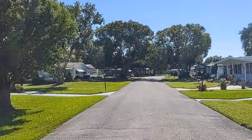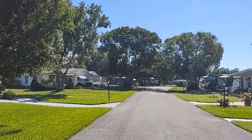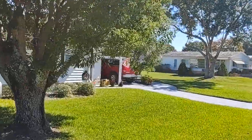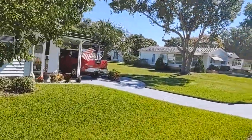This particular one is only $76,900. This is the reason why people want to live in Florida.